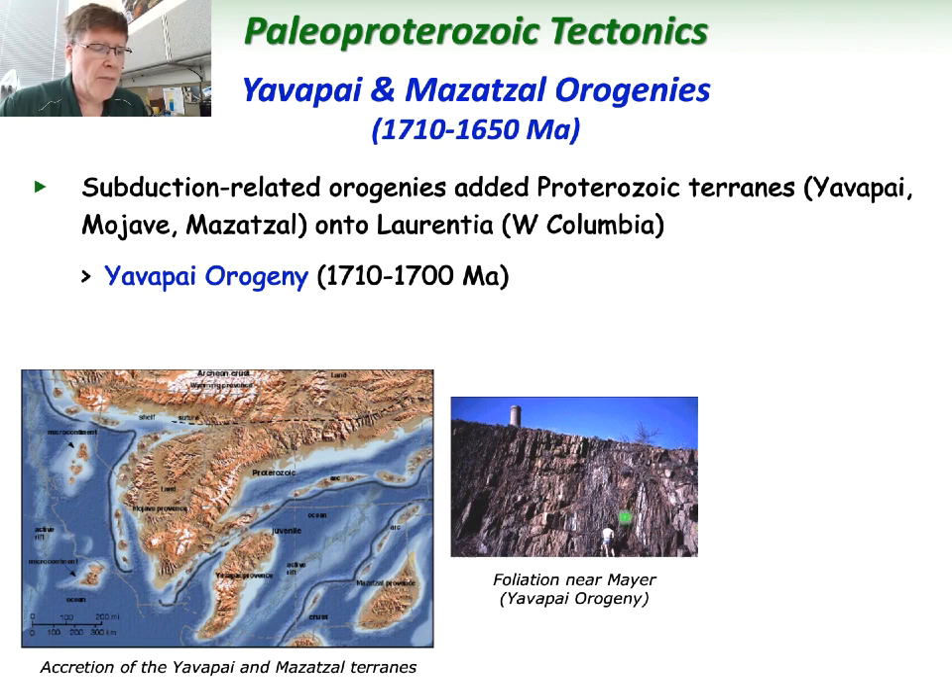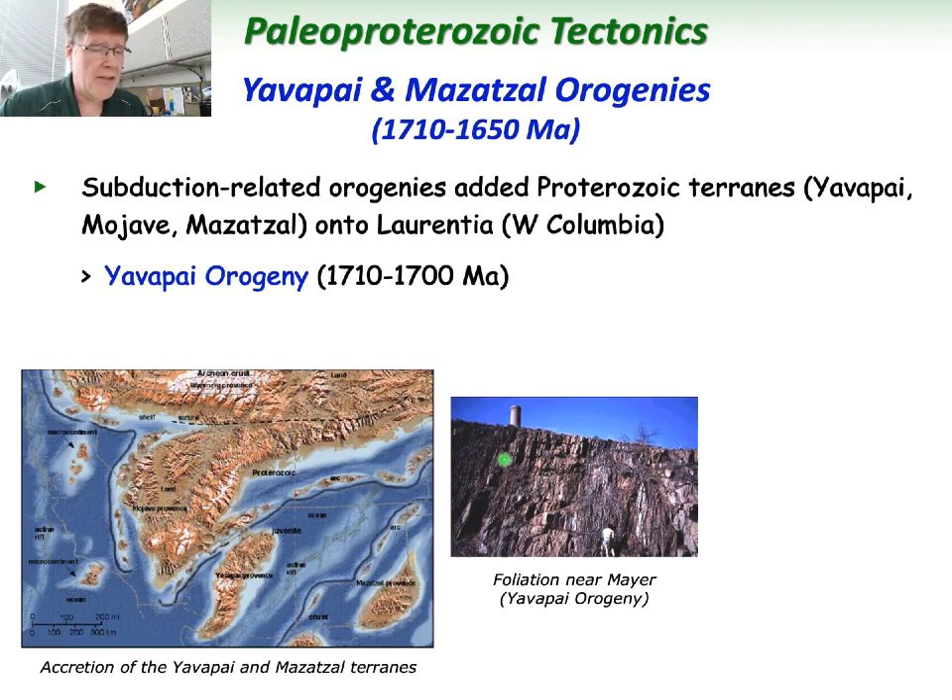That old smelter stack at Mayer is still standing. Then the Mazatzal orogeny came soon after — more of an upper crustal deformation involving folding and thrust faults. A fold and thrust belt was basically formed, and we can see the effects still in the Mazatzal Mountains, like in Barnhart Canyon, where layers were crumpled into accordion-like chevron folds exposed in the canyon wall.